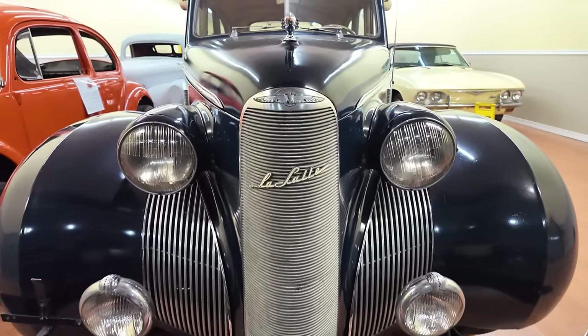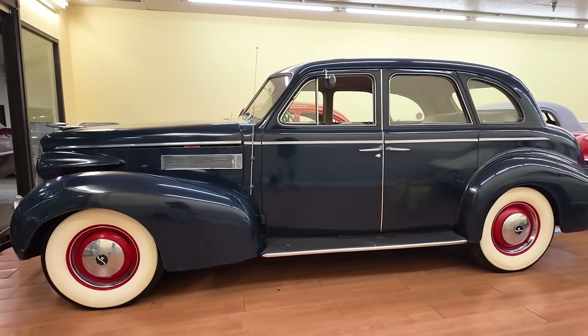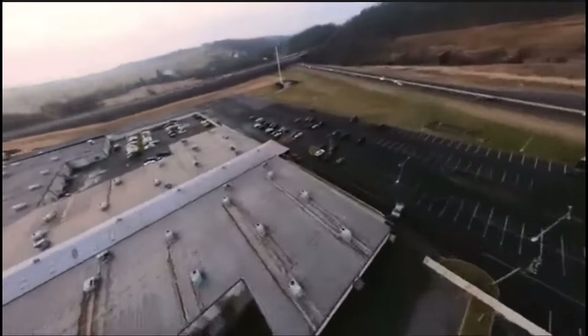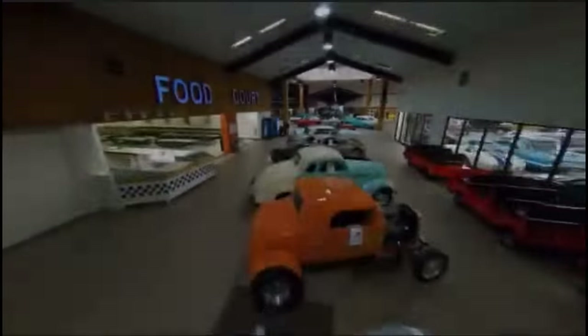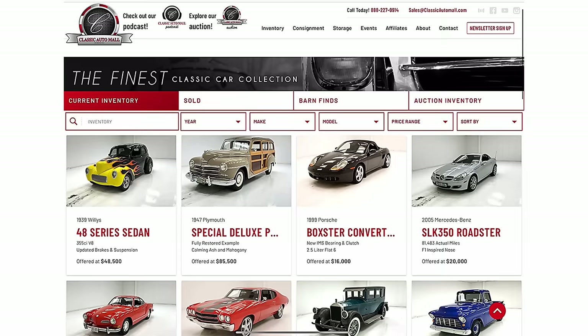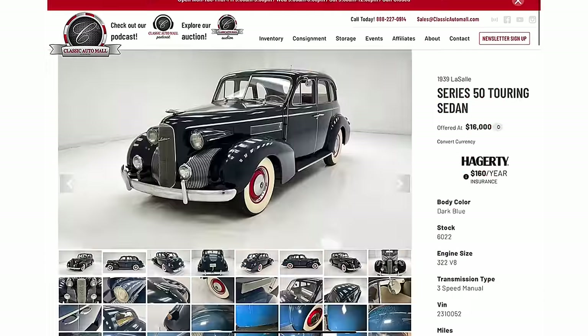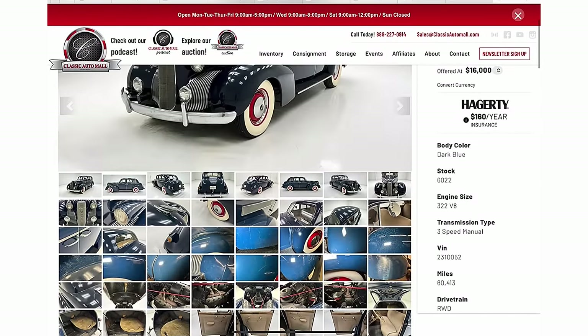If you've been searching for a 1939 LaSalle four-door touring sedan, you're in luck because this one is currently for sale at Classic Automall in Morgantown, Pennsylvania, with over 1,000 cars for sale. For directions, hours of operation, more pictures, and information pertaining to this very car, be sure to click the link below after the show.